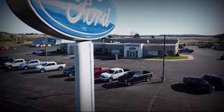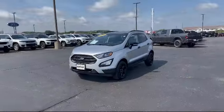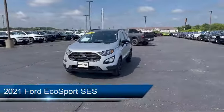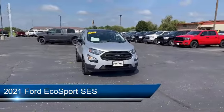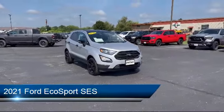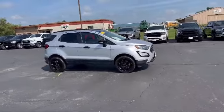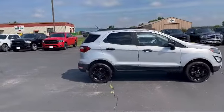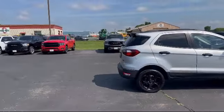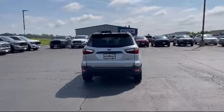Welcome to Portage Ford, your premier destination for purchasing a vehicle. Here's a look at another one of our great vehicles in inventory. It comes equipped with Smart Device Integration, Premium Synthetic Seats, Navigation, MP3 Player, Rear Spoiler, Blind Spot Monitor, Heated Front Seats, Rear Side Airbag, Cross Traffic Alert, Privacy Glass, and has less than 25,000 miles on the odometer.